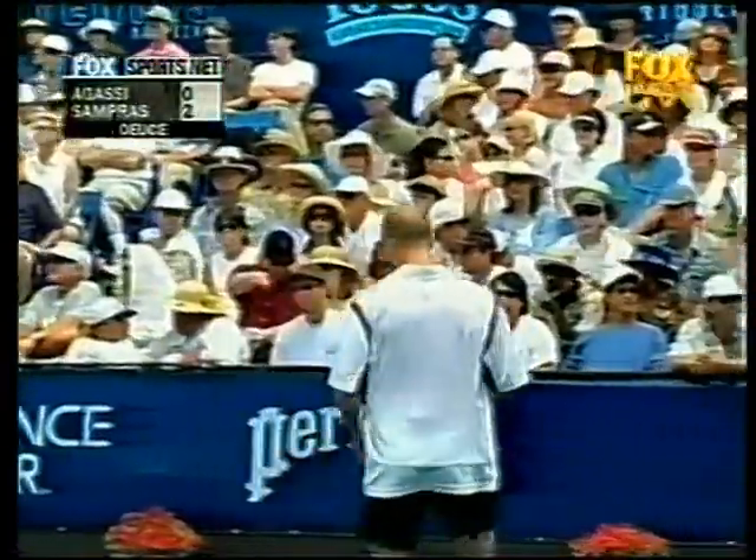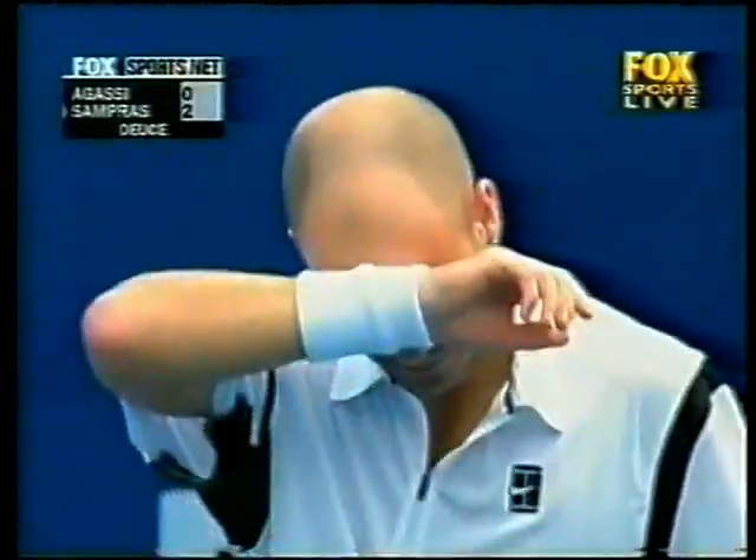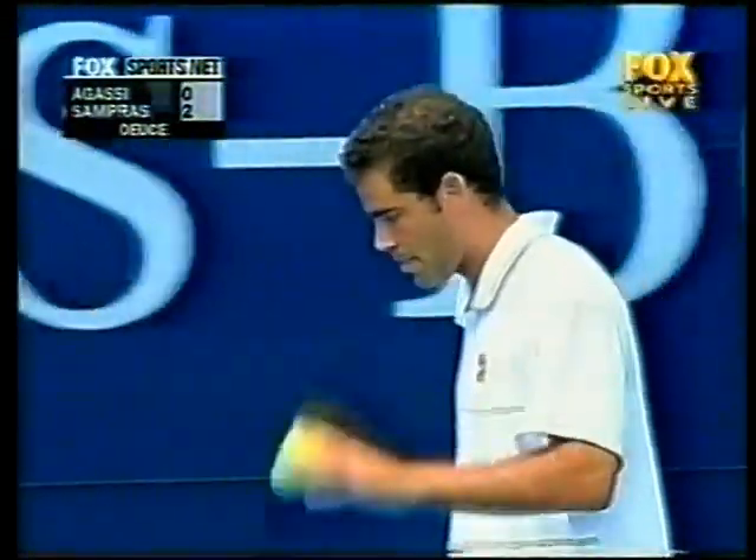Agassi did well to get that service return back in play, but Sampras came up with a great backhand cross court. Got him back to do so. Sampras dodging a couple bullets here.